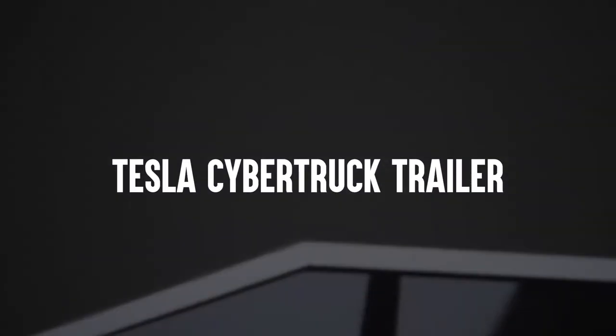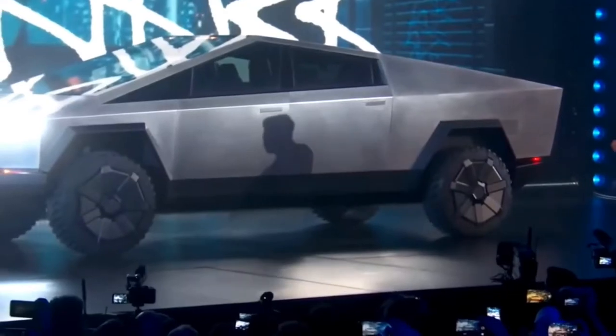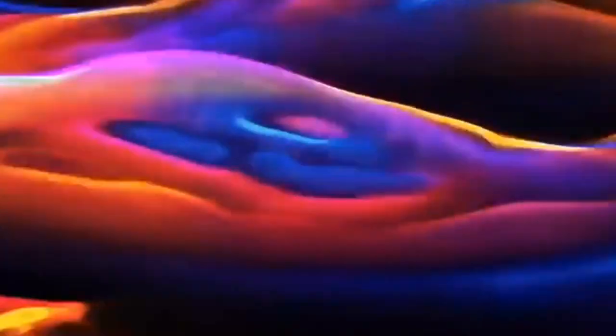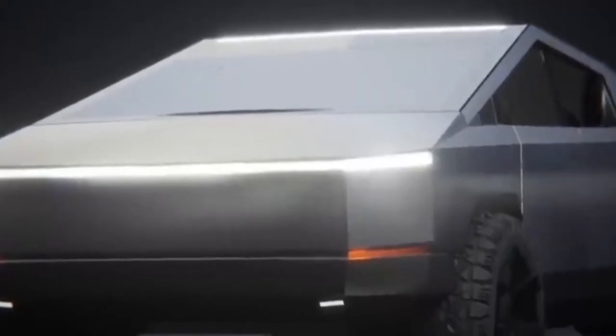Number 1: The Tesla Cybertruck Trailer. The Cybertruck is a pickup, but Elon Musk has also revealed that the company is developing a matching trailer for its battery-electric truck — described as a 'sick attachment.' Details are still scarce, but the Cybertruck's 14,000-pound towing capacity suggests it will be sizable and well-stocked. Tesla is also working on a self-contained camper configuration; based on renders, this add-on will include a pop-up tent, extra seating, and a kitchen area.